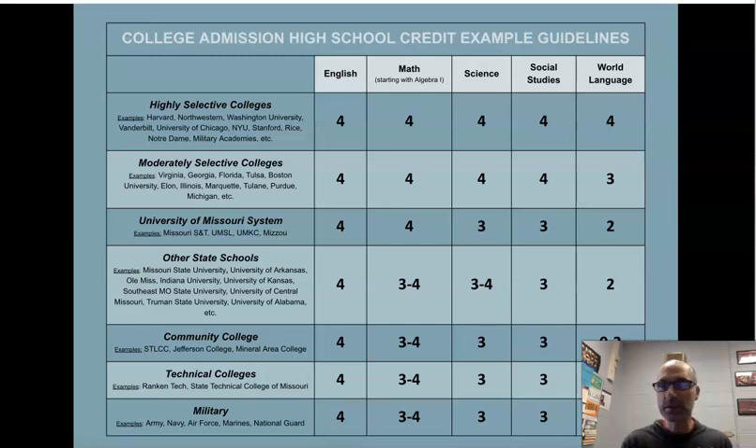For Mizzou and state schools, they won't require four years of all cores, but they do want strong math and English and a world language. If you're looking to start at a community college, technical college, or go to the military, you can see the courses required. Ms. Peterson and I are available for individual conversations. Ms. Caprell will be back to continue this presentation.